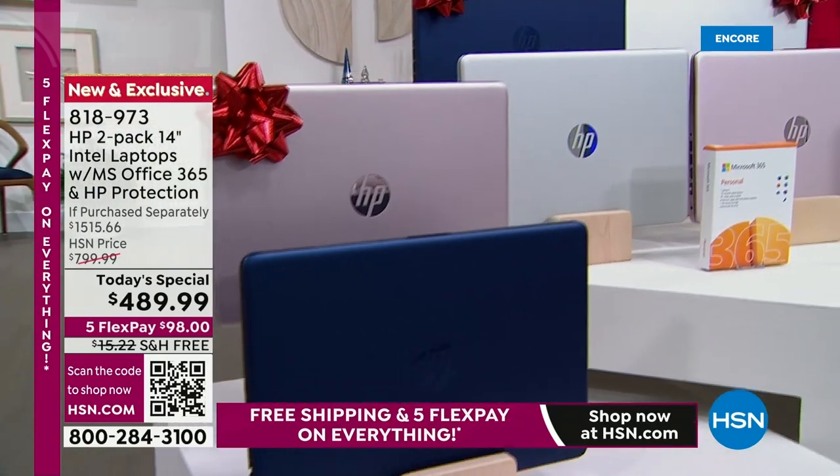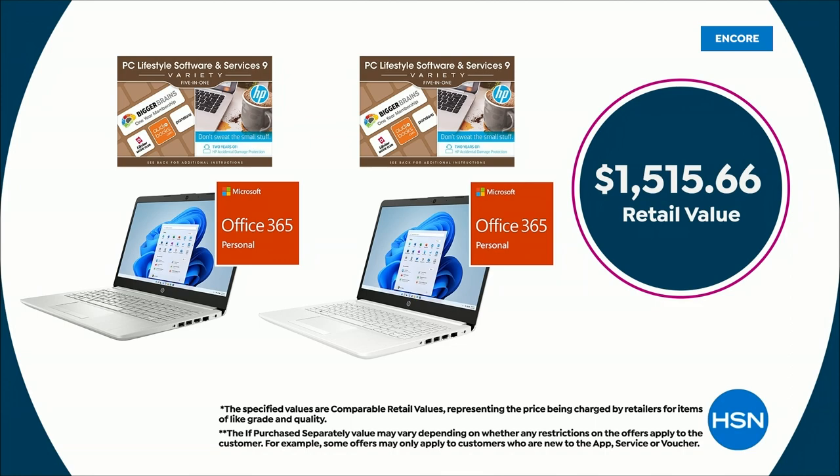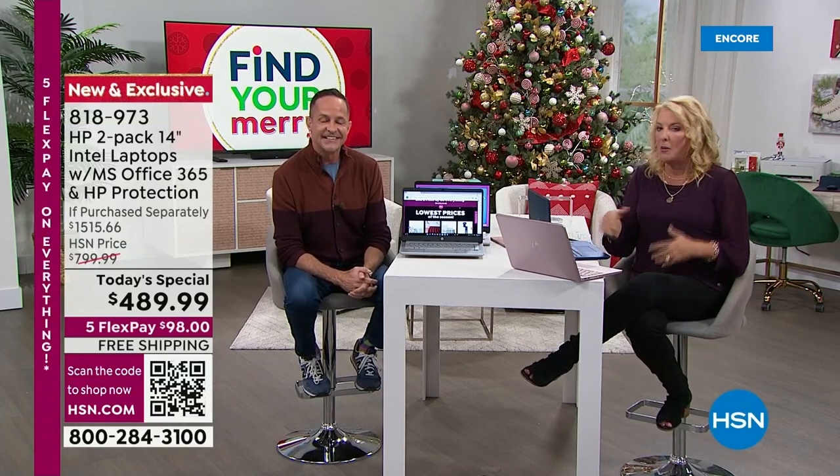This is $1,515 in complete paired value and you are getting it for under $500 with five flex pays. With the HSN VIP card it comes out to about $40 and some change over 12 months. This is all we're doing for the rest of the year — our absolute best foot forward on this laptop configuration. You have our longest test window right now because of extended holiday returns, but don't miss out.